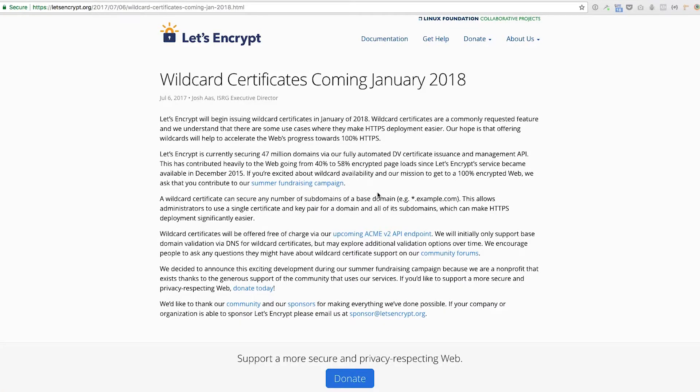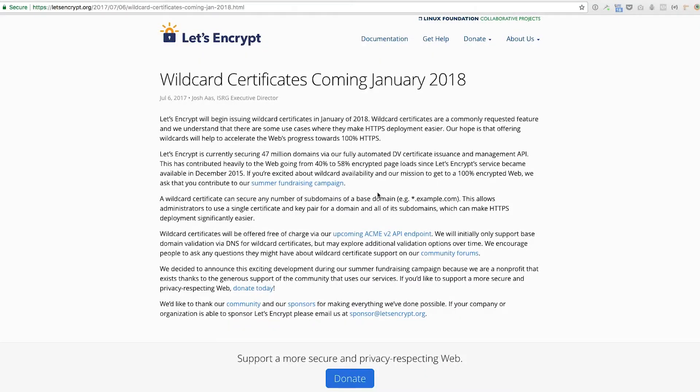Those percentages might not sound like much, but 18% of the web is huge — it's absolutely massive. The other thing they're announcing is that these wildcard certificates will be offered free of charge. There were some speculations that maybe they'd charge, but no — this is free of charge using their ACME version 2 API endpoint.